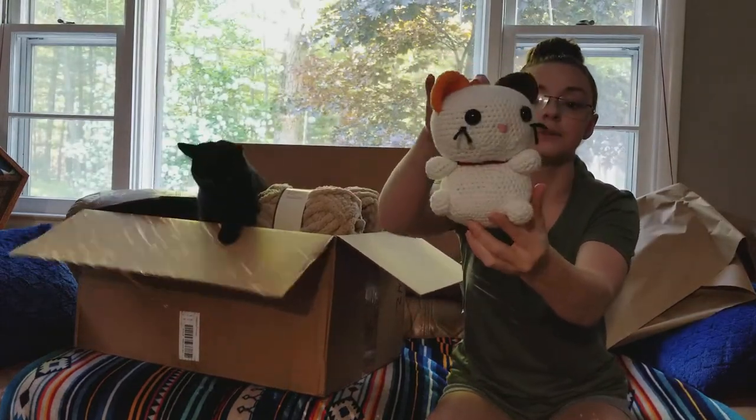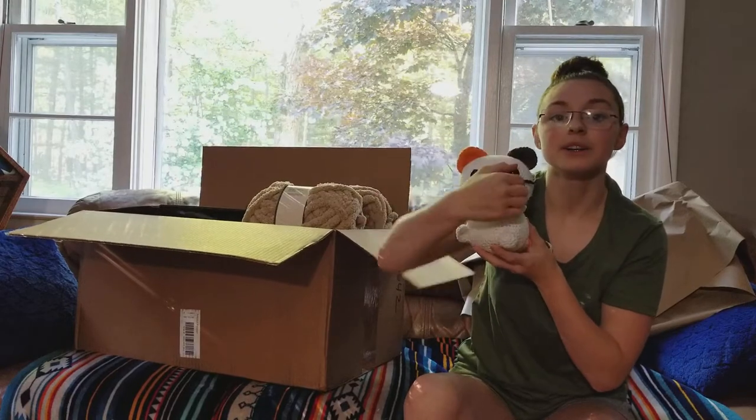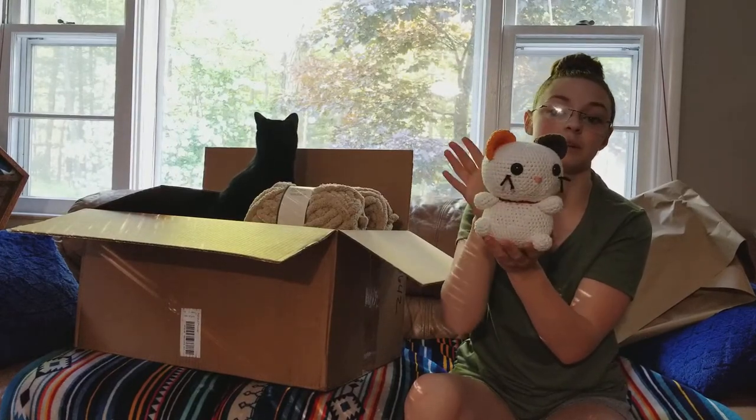For those of you who have been following me on the Crochet Amino community, I did last time have smaller safety eyes in her, but I went and bought bigger ones. So here's the actual complete Coconut the Cat.